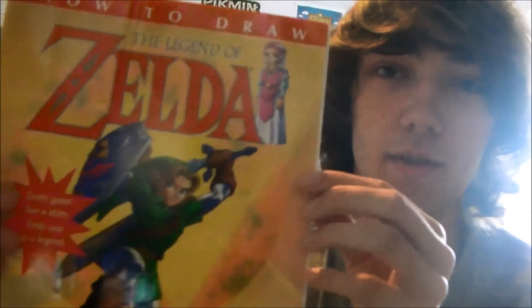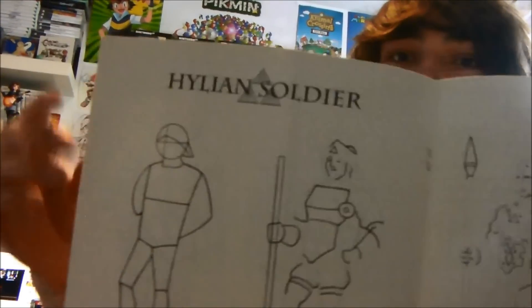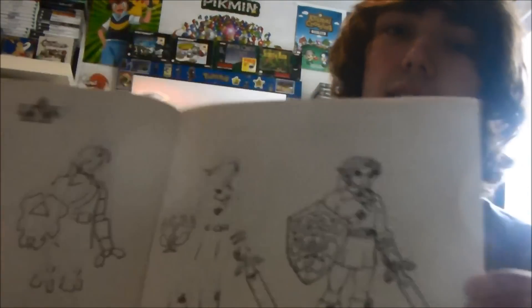An official How to Draw Zelda guide from when Ocarina of Time was out. It gives you details on how to draw all the different creatures and characters from the games — so there's a Hylian soldier from Ocarina of Time, and Ganondorf. You start off with the basic outlines and then somehow end up with a detailed finished drawing, although I'm sure if I did it, it wouldn't be that good. There's also Link in there.